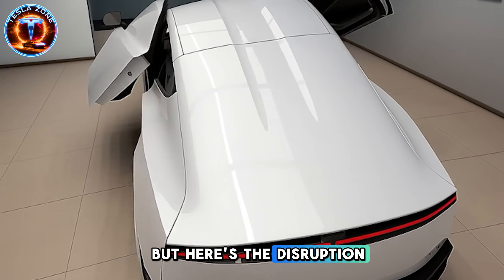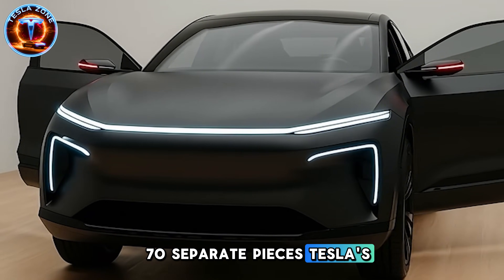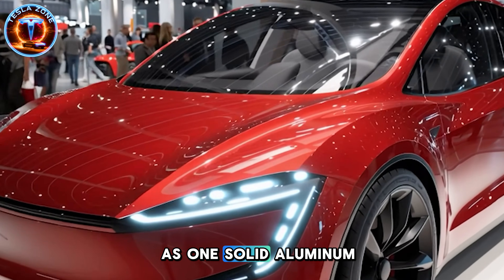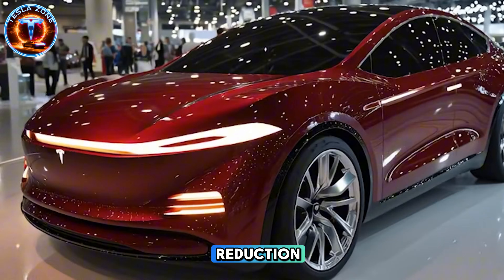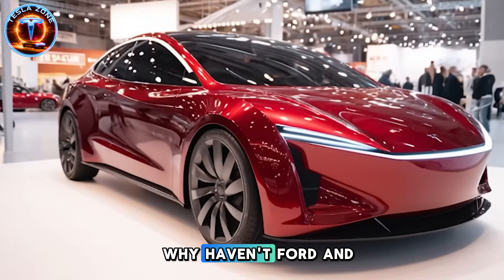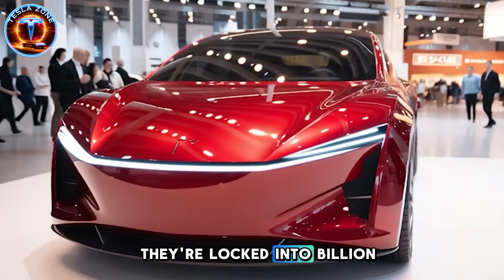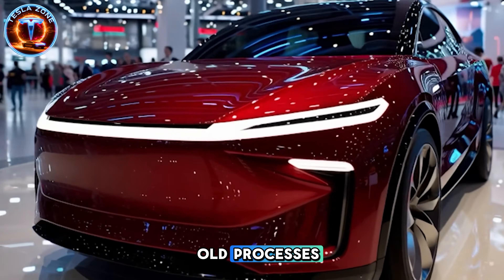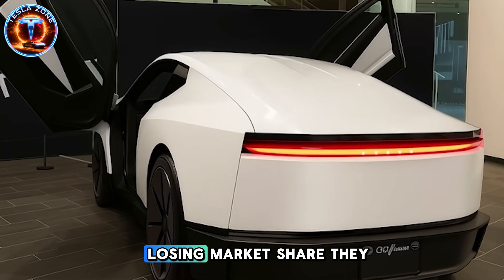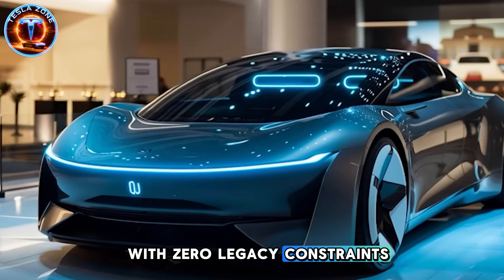But here's the disruption. Traditional rear assemblies require welding 70 separate pieces. Tesla's giga casting 4.0 creates the entire rear as one solid aluminum piece in 90 seconds. Cost reduction: 28 to 32% compared to conventional manufacturing. Why haven't Ford and GM adopted this? They're locked into billion-dollar factory infrastructure designed for old processes. Retooling would require shutting down production for months, losing market share they can't afford. Tesla built this from scratch with zero legacy constraints.